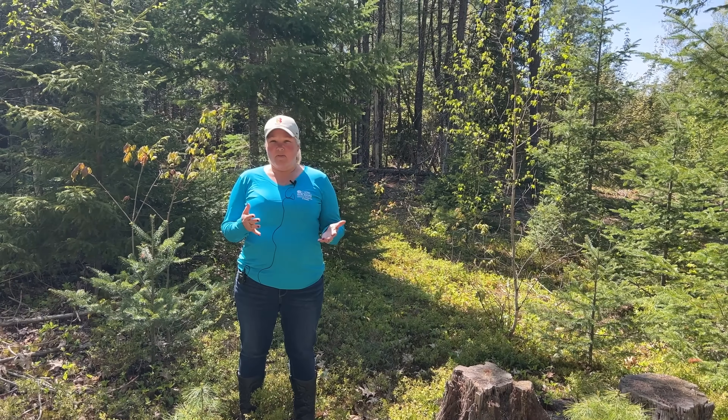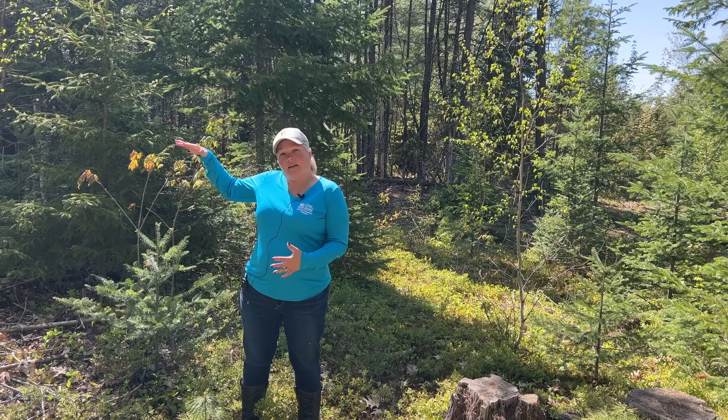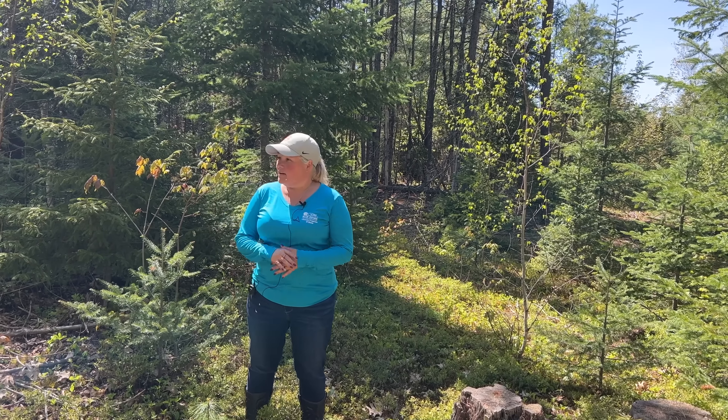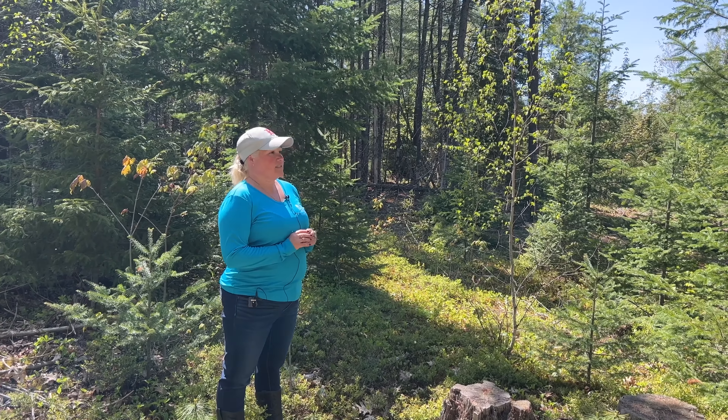So here we are about midway on the lot. It all seems dry, and I think maybe it's because of the elevation change, because it's kind of like higher ground. There's not a lot of wet spots out here. I don't think you'd have any trouble building on most of this lot.